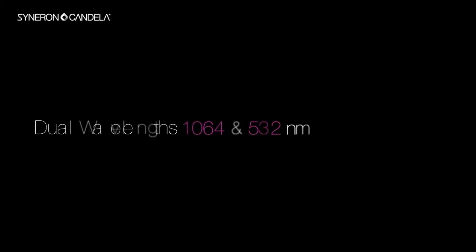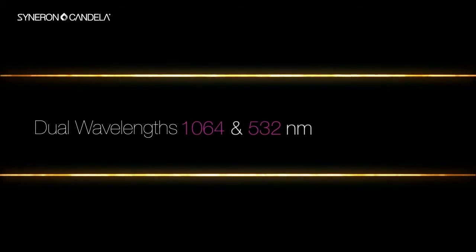In addition, PicoWay's platform itself is built in a very convenient way that enables future upgrades both in terms of applications and technology that we can put into this laser.